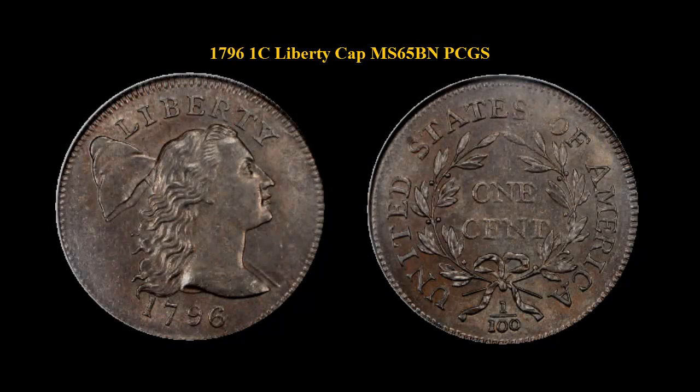Here is a 1796 Flowing Hair Large Cent, PCGS MS65 Brown. This is a sensational example of the first U.S. large cent design, seldom encountered in mint state, especially in such a delightful, preserved condition.